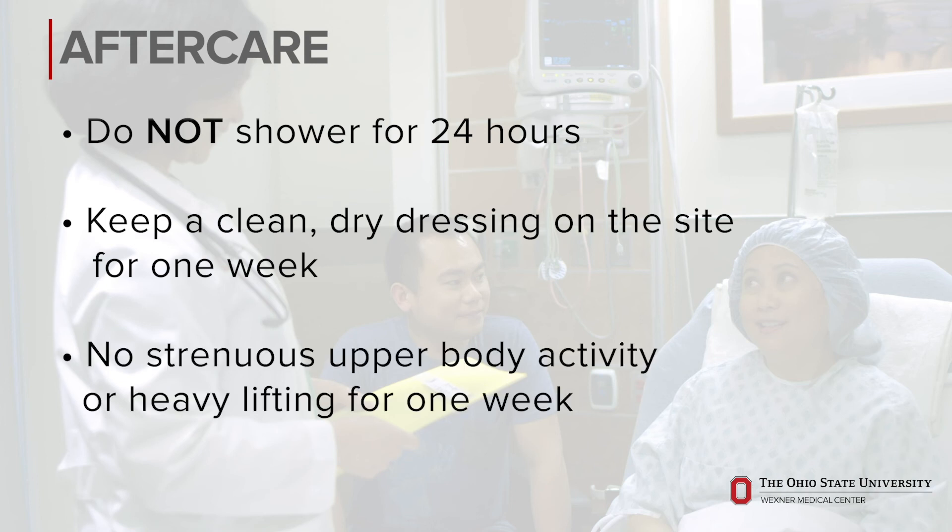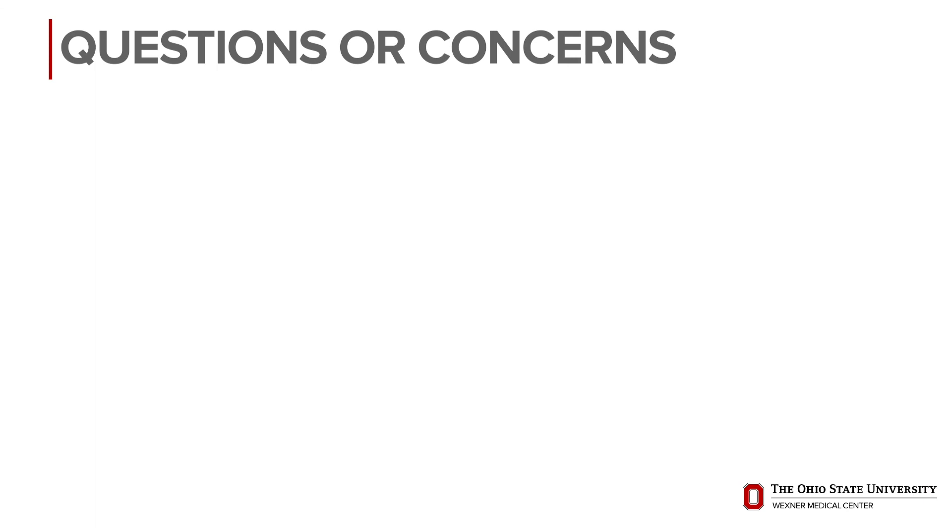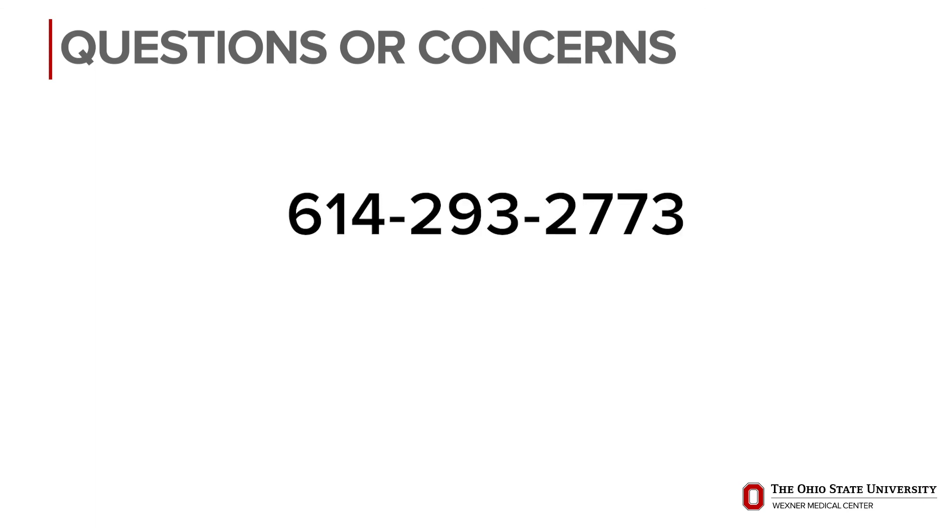We also recommend no strenuous upper body activity or heavy lifting for the first week. Once your skin incision heals, there are no restrictions. If you have any questions or concerns during your healing process, please call 614-293-2773 to speak to a member of our team.